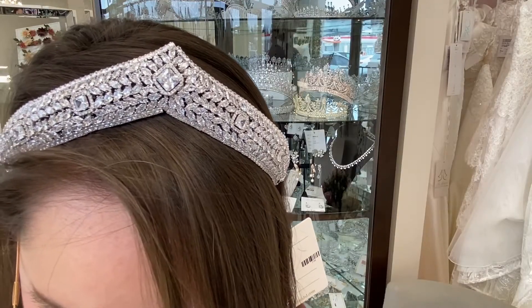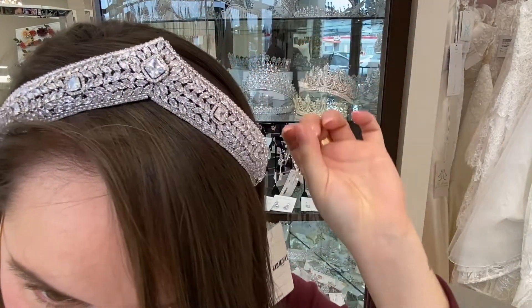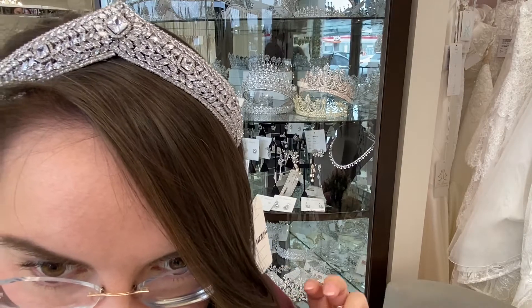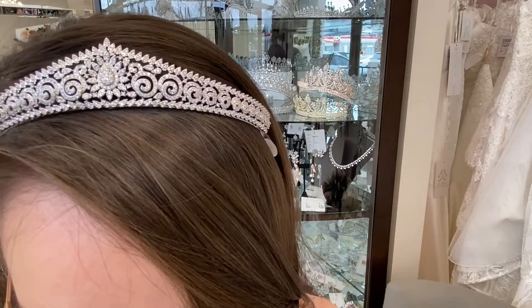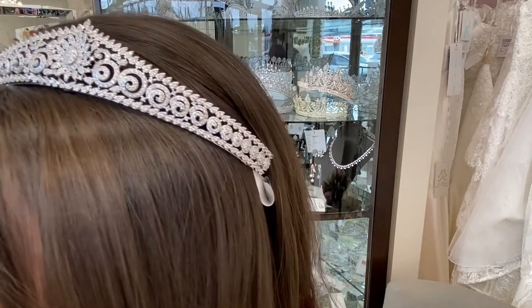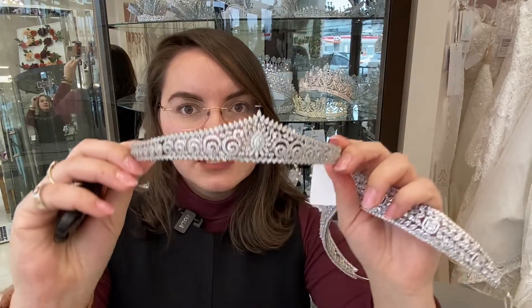Let's start with this gorgeous model — something that has a peak and a more triangular shape that might elongate the face. Perhaps this would be perfect for a Greek or Persian wedding. And here you have a similar design with little swirls that is very delicate and chic. The first one retails for $282, whereas the second one retails for $160.